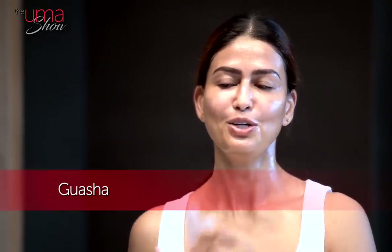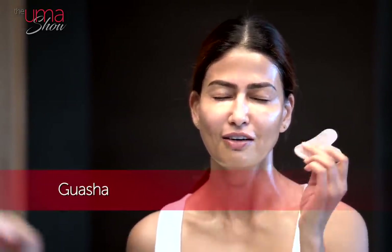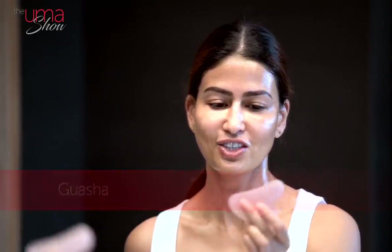After applying the rosehip oil, I take my gua sha. Every night before sleeping I do a mini gua sha facial — just a very quick gua sha facial. I have spoken about gua sha on my channel and I have a tutorial on gua sha in my digital course. It is so easy to do and really so effective — it's magic. I start from my neck, going from top to bottom with just a few strokes, just sweeping through.